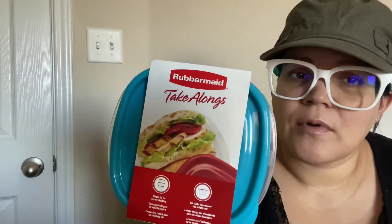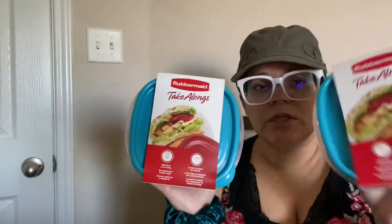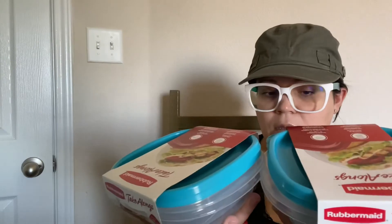And then I found these Rubbermaid storage containers. I got a lot of storage stuff this time. These are Rubbermaid Take-Alongs — there's two in each pack and I got two of them. These come in handy for my husband when he wants to take a lunch to work.